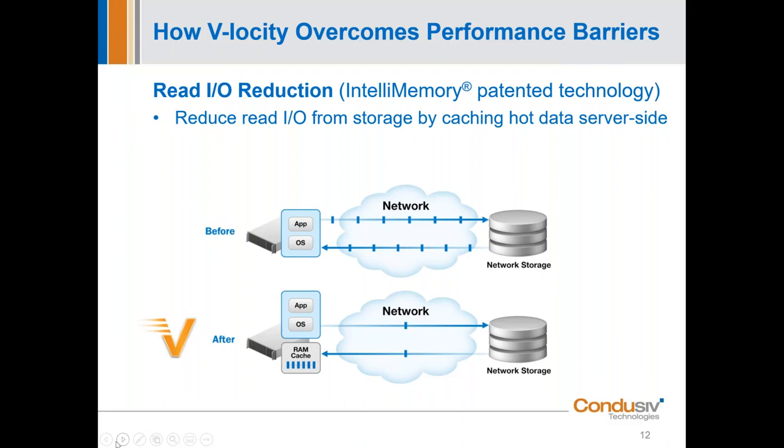There's even a third patented technology called InvisaTasking — we use idle CPU time to do all of our work. We use idle DRAM to provide the read benefit, eliminating the trip to storage and back, and we do all of this using idle CPU time, so we barely show up in Task Manager. All of this is done without any intervention on your part. It's a simple software solution that installs without a reboot and begins optimizing immediately.